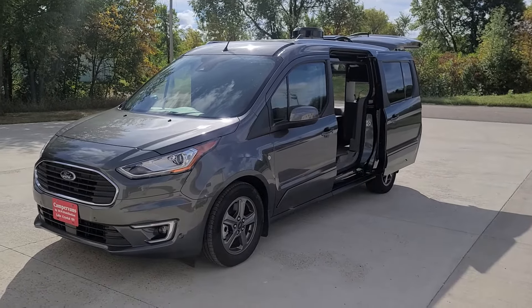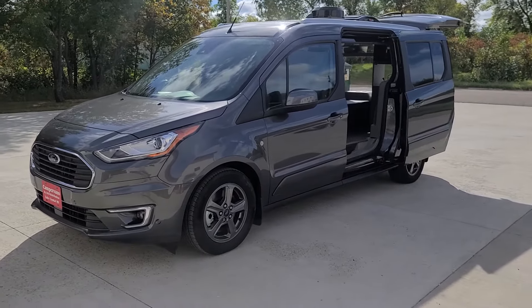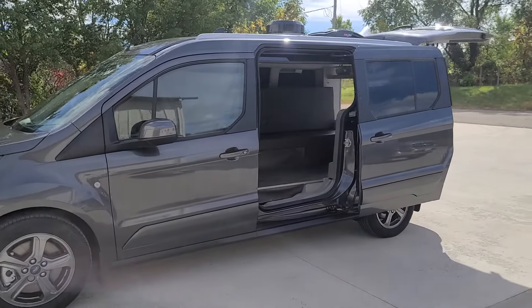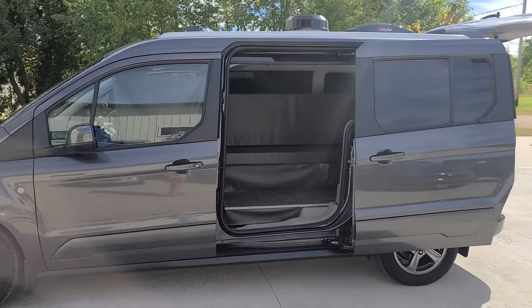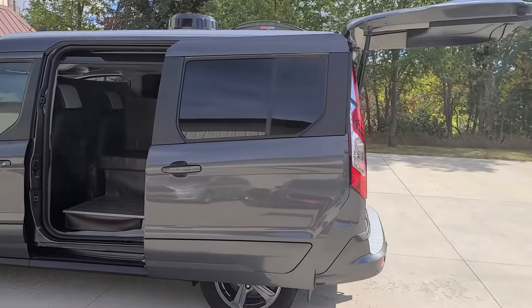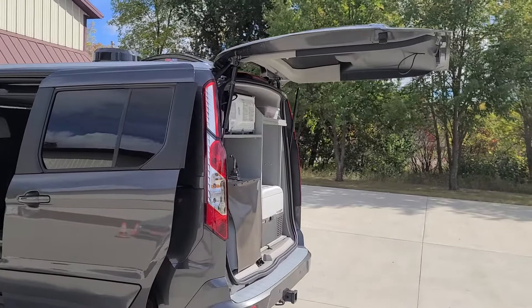Welcome to DLM Distribution, DLM Campervans. Today we have a Magnetic Metallic Ford Transit Connect 2022 with a Mini-T conversion. The vehicle itself has heated leather seats, navigation, adaptive cruise control, blind spot indicators in the mirror, and a reverse camera.